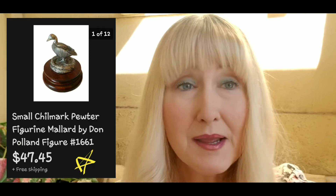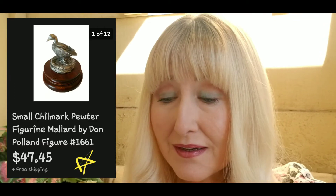Next, I paid a dollar for an Anthropologie Saturday Sunday tunic sweater and it sold for thirty dollars plus five dollars and thirty cents shipping. That was a good one — it was a dollar day at Goodwill.